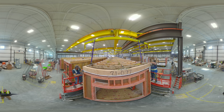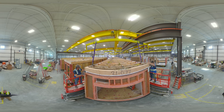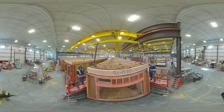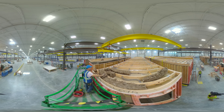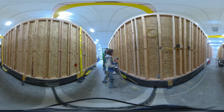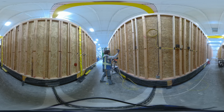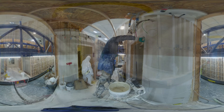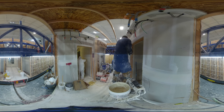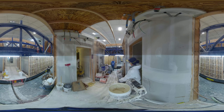After the walls, floors, and ceilings are assembled into six-sided modules, trade solutioneers install the necessary components. For example, insulators install fiberglass in the walls and ceiling. Electricians set up and test wiring throughout the module. Plumbing is installed and tested as well. Then, hangers finish interior walls using stilts to access out-of-reach places.